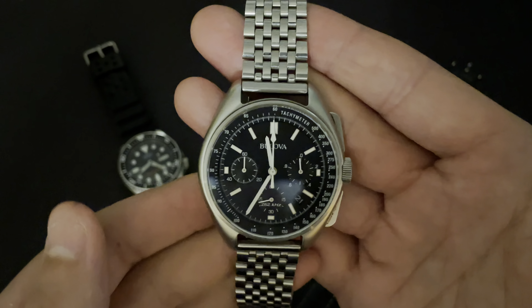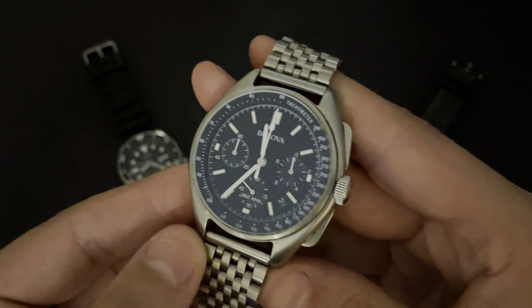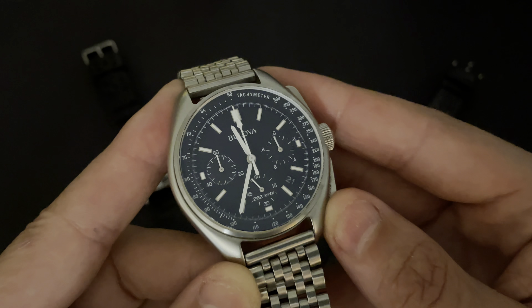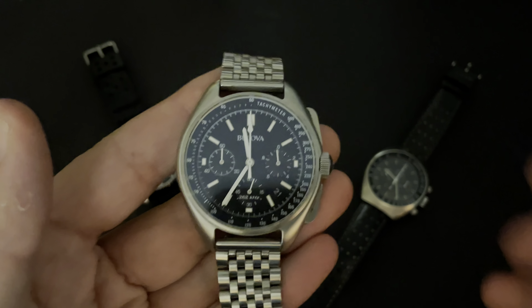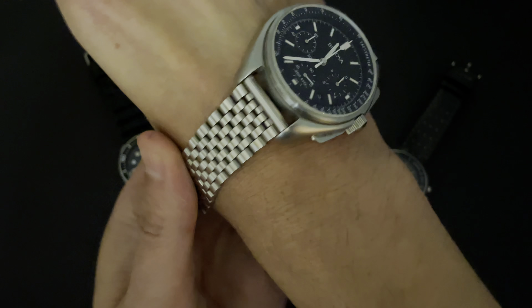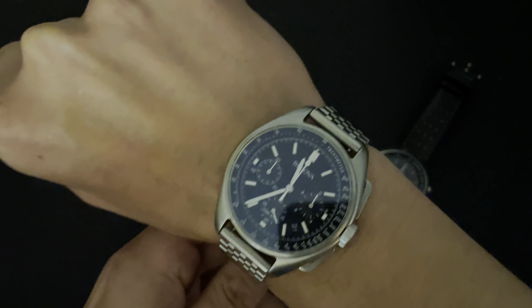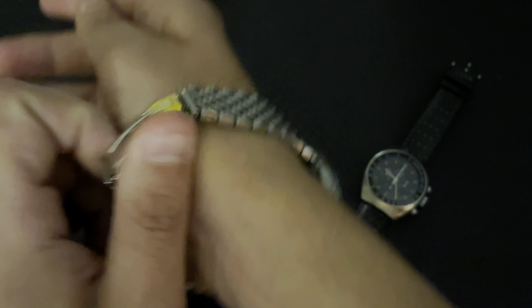The Bulova is a quartz watch, and I think everyone needs a good quartz watch in their collection. Sometimes we're in a hurry and don't have time to set and wind our watches, and sometimes we just need an accurate watch to set our other watches with. I very rarely use the date, but I do use the chronograph timing function quite often for lunches and meetings. A lot of people talk about the size of this watch, but I really like it. I have a six and three quarter inch wrist and I think it fits excellently.